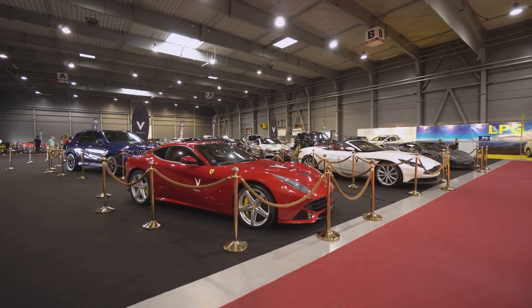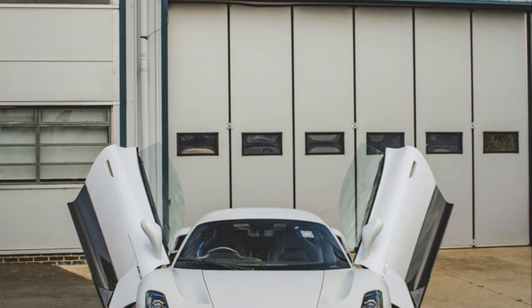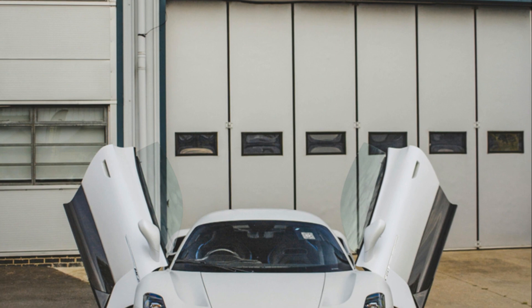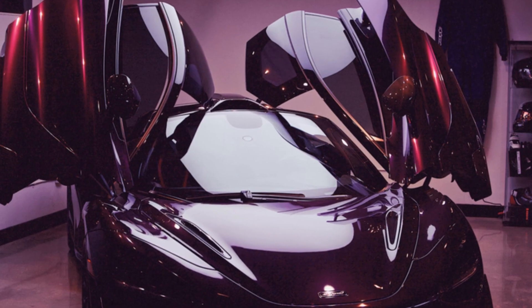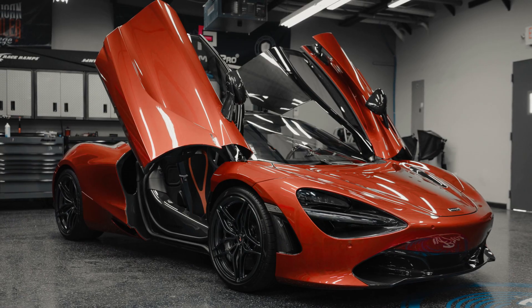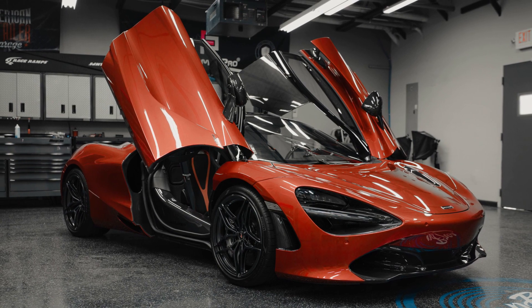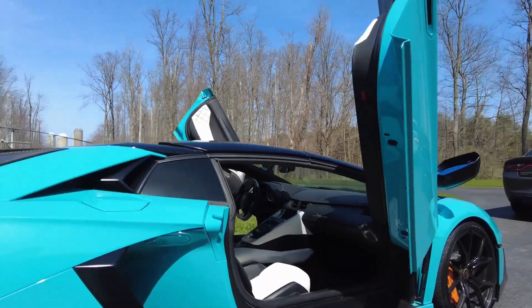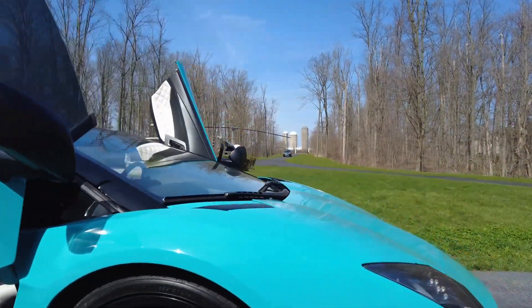Supercars are designed to turn heads, and one of their most eye-catching features is their unique doors. Unlike traditional car doors, which swing open in a conventional manner, many high-performance and luxury supercars use specialized door designs that not only enhance aesthetics, but also serve practical functions. From scissor doors to gullwing doors, each design has a distinct purpose beyond just looking cool.